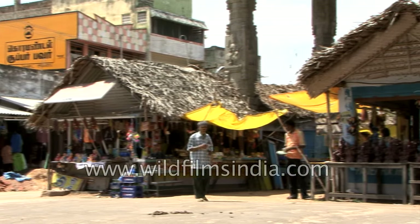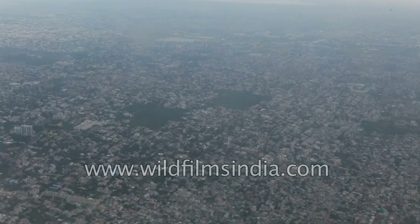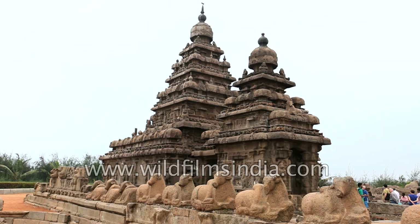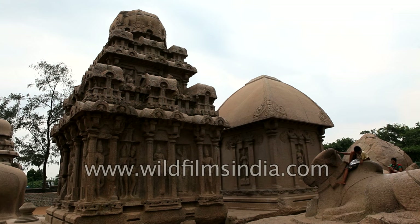The Kanjipuram district is situated on the north-eastern coast of Tamil Nadu, adjacent to the Bay of Bengal. It was the capital of the Pallava dynasty during the 6th through to the 8th century AD, when the Pallavas created the great stone monuments of Mahabalipuram.